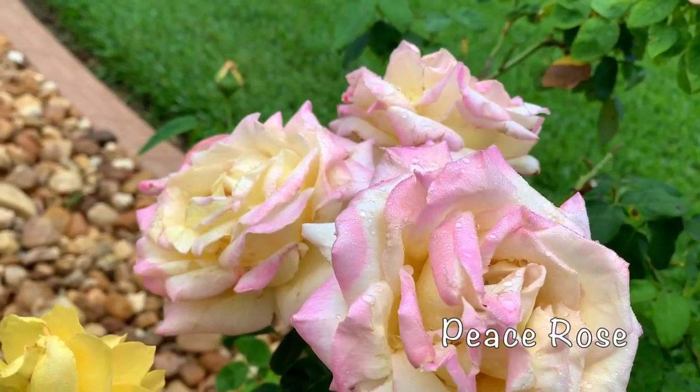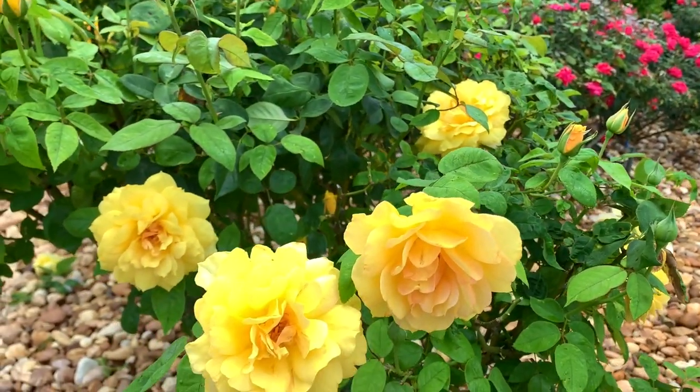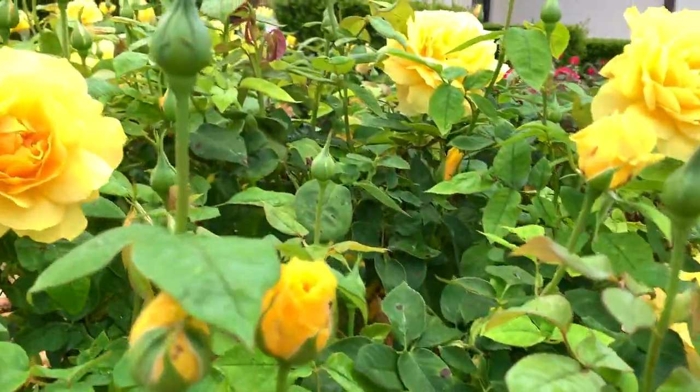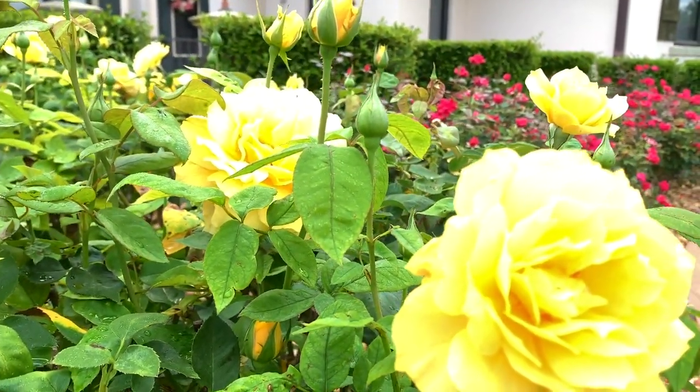Here we have a Peace Rose that has this buttery cream color with a pink tint to their petals. And then this other kind of rose, we are not sure what they are called. They were already planted in the house when we moved in three years ago, but they are very showy and they love to bloom.